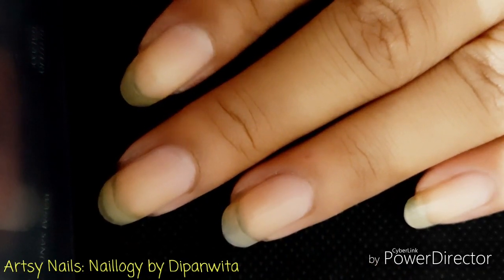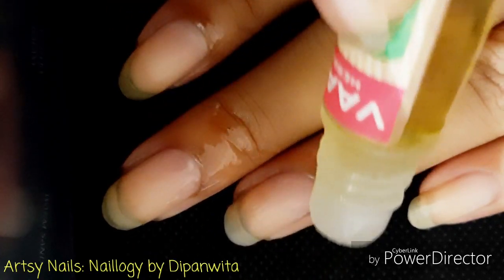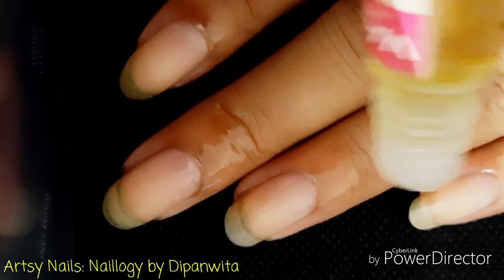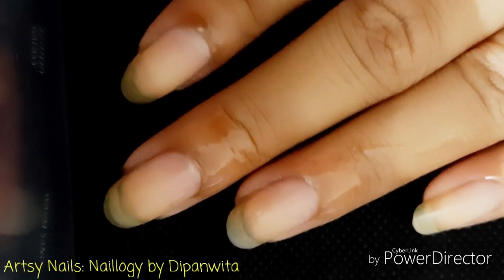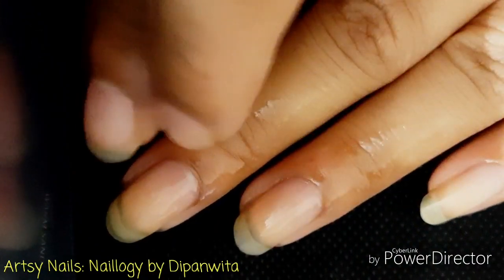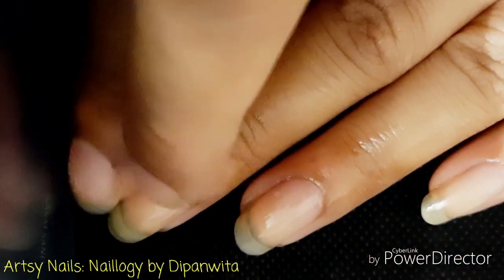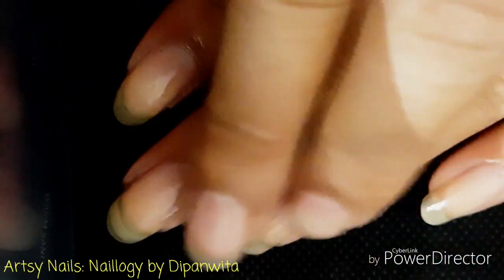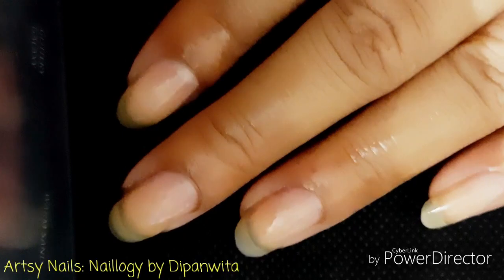Coming to the application — you have to rub the roll-on tip on top of your cuticles around your nails, like I am showing you. It's better to use the oil daily for the best results. After that, you have to massage the oil gently on your nails and all around your cuticles and let it soak in. It will take about half an hour to soak completely, and if you have very dry nails, you can repeat the steps multiple times a day.